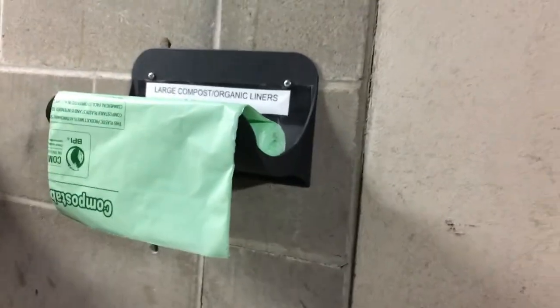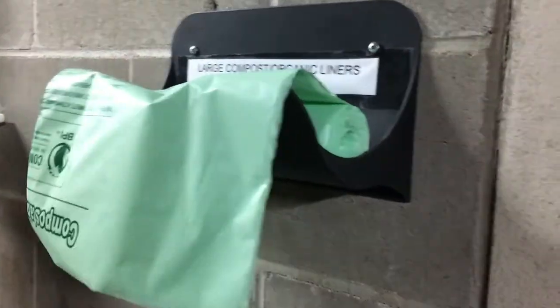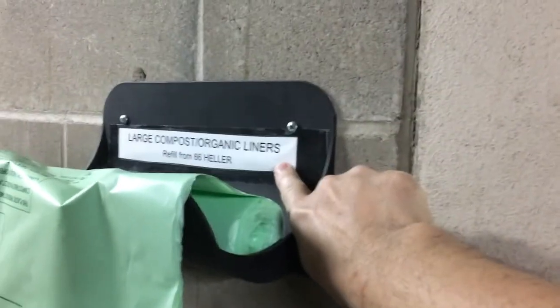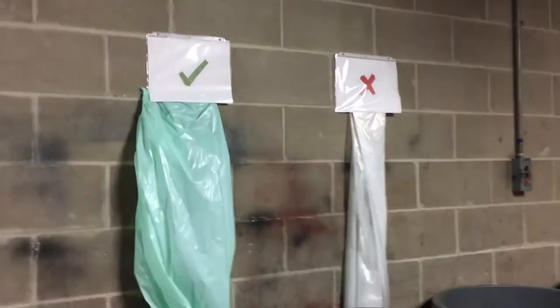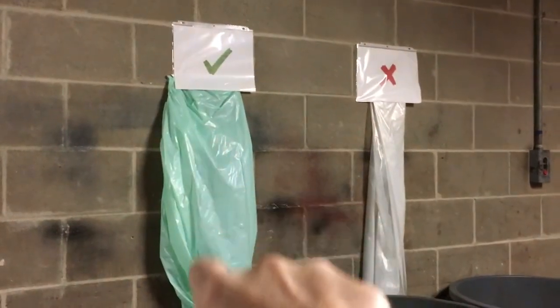There weren't any bags out here, so I got a folder to put our bags in and placed it up here, right from there, so that if these run out people know where they can go and refill them. I also put some signs up here so that we know these are compostable bags.